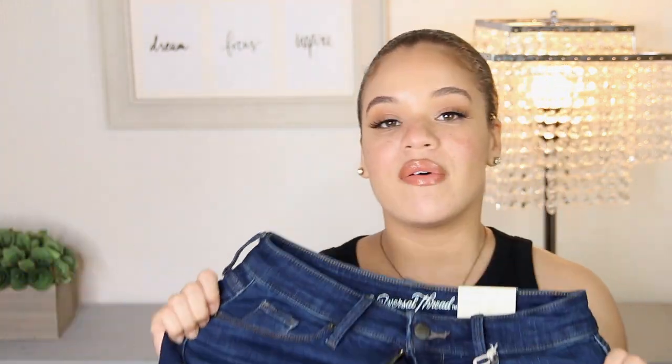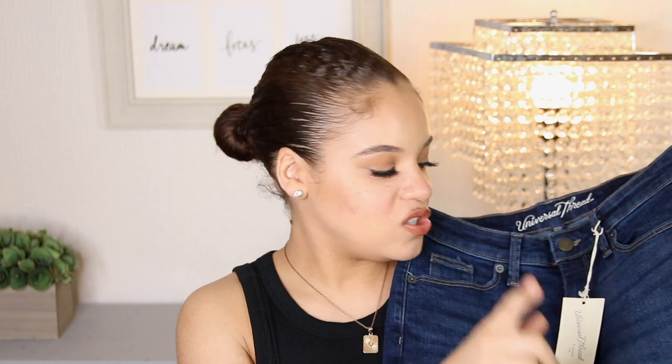These shorts are definitely a hit — you should check them out. Look at the stretch! If you have a butt, these are going to be great. They fit the booty nice, fit the thighs nice, and don't give you that awkward waist gap. And they're only $17.99 — amazing.